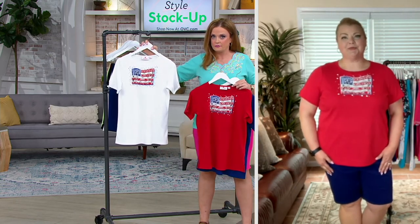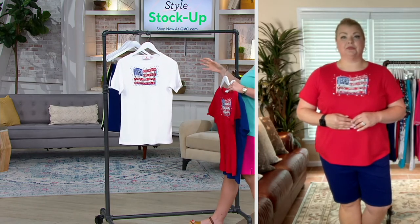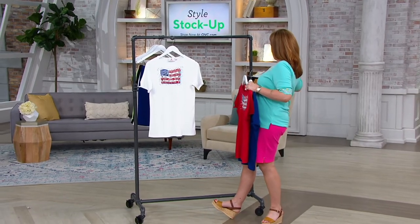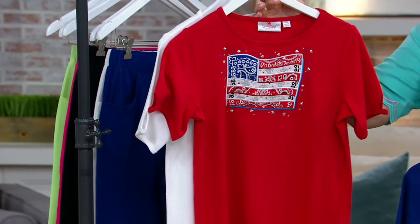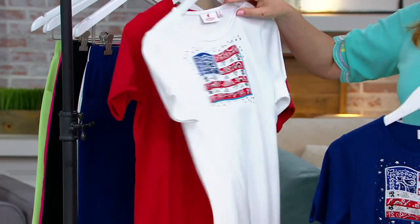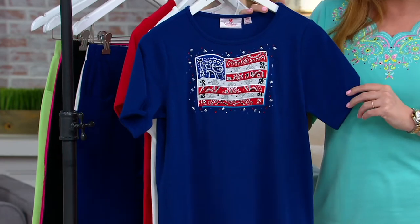The white is still available at this time. The size range — if you look at the size matrix across the bottom of the screen — is extra extra small through 3X. There's your white. Red is last call. Then the light navy — fewer than 400 to go around. This is brand new today.